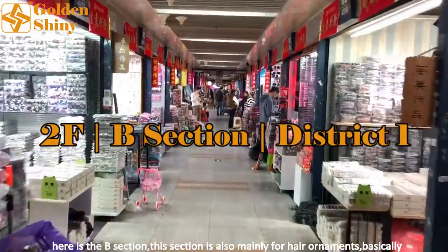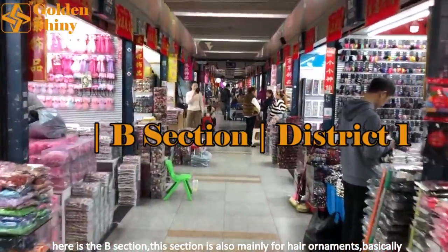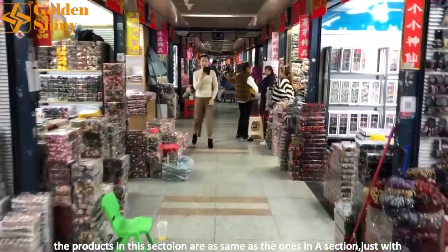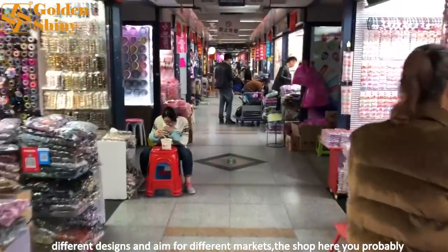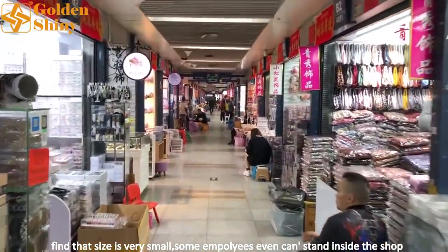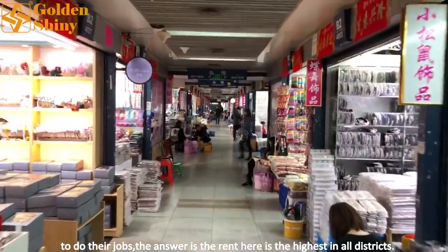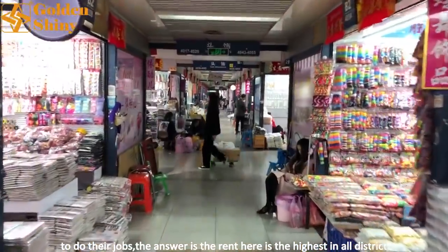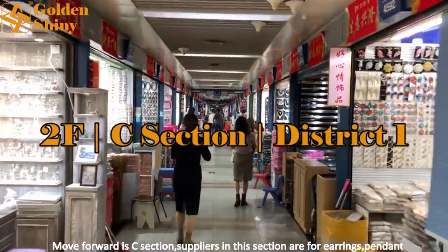Moving on, here is section B. This section is also mainly for hair ornaments. Basically the products here are the same as in section A, just with different designs and aimed at different markets. You'll probably notice the shop size is very small — some employees can't even stay inside to do their jobs. The reason is that rent here is the highest of all districts.